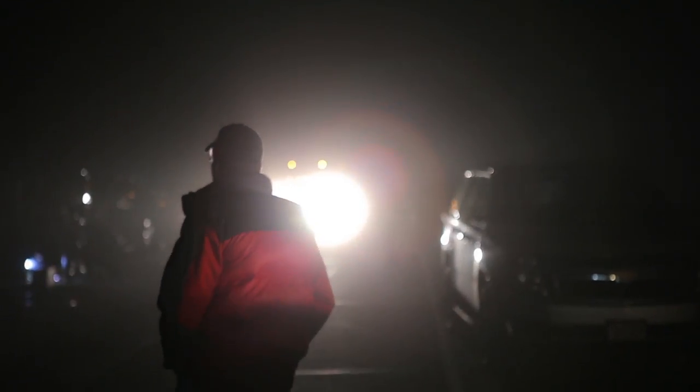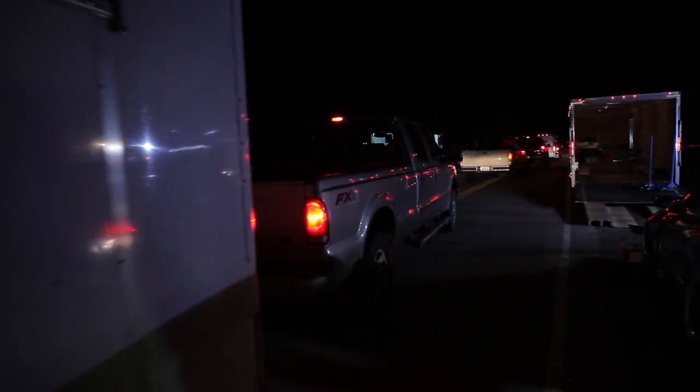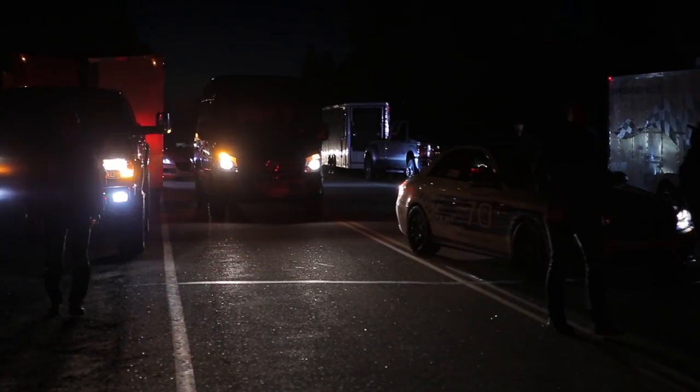It is 2:45 in the morning. We are headed to Pikes Peak Mountain to practice for the Pikes Peak International Hill Climb. We have to be on the mountain early because the Race Association shuts down the mountain just for the competitors for 4 to 5 hours, and we need to be off the road before 8:30 when it opens to the general public.